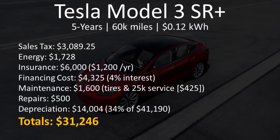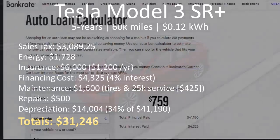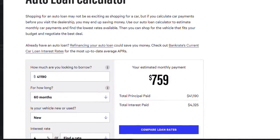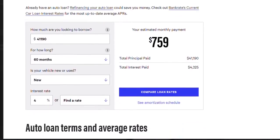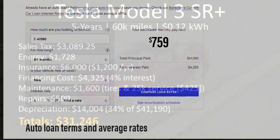Insurance should cost you around $6,000 for this five-year period. This $1,200 per year rate is actually from two quotes I received from both State Farm and GEICO, and they both came in at this exact amount for a Tesla Model 3 — so these are actual numbers pulled from actual insurance companies. According to bankrate.com, at a 4% interest rate, it would cost you around $4,325 in financing costs if you did 100% financing of the Tesla vehicle.